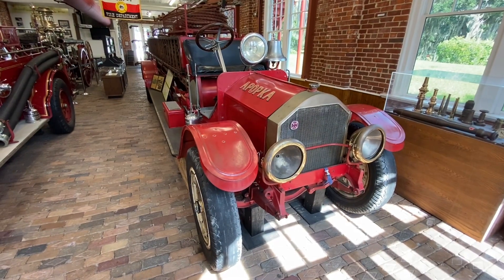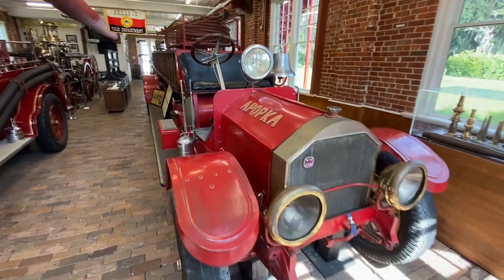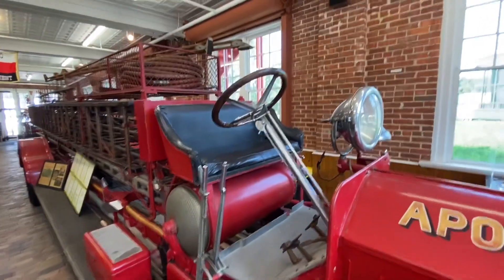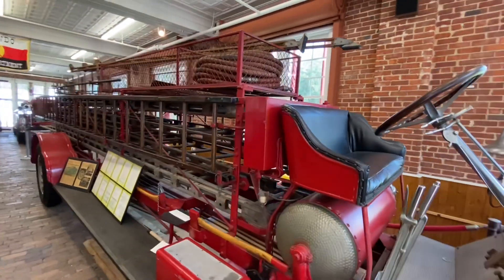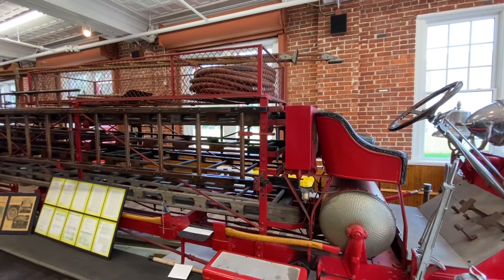This very lengthy fire engine served Apopka, which is nearby — just slightly north of Orlando. And it has a very long ladder.